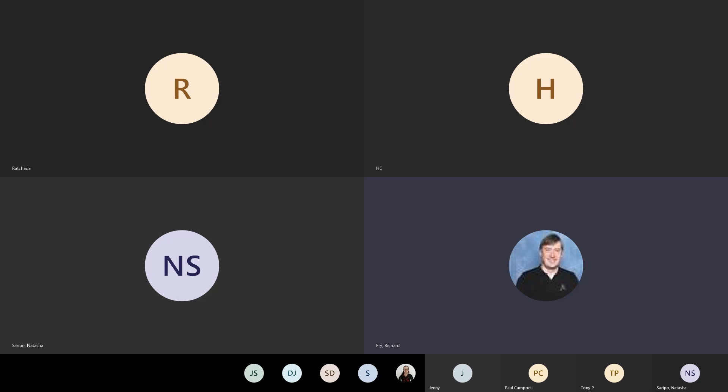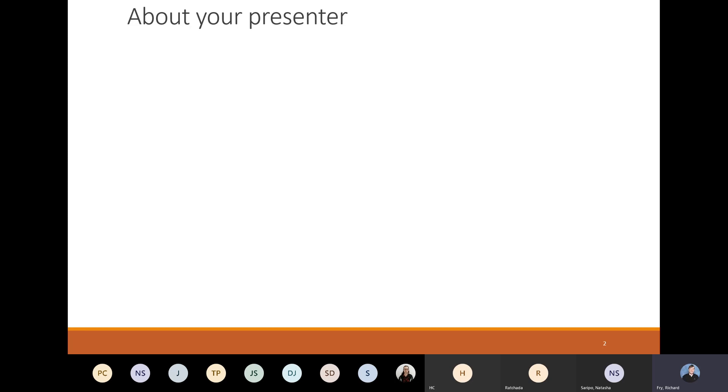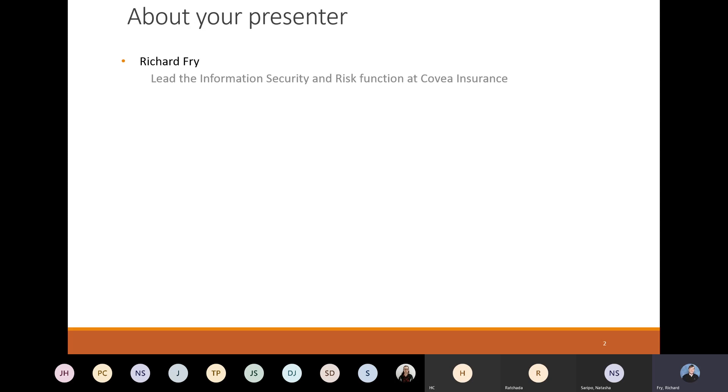Thank you Tasha, good evening everybody. Hopefully you should be able to see my screen. I'm going to take that as a yes for the fact that nobody's actually said no. I'm not going to go through this again, but some of you may or may not recognize this depending on how old you are. This is Commodore PET circa 19-something. This is what I learned to code on. This was my very first computer experience and the computer that set me off on my journey within IT and my career in security, which means I'm older than the internet — which is a bit of a scary thought.